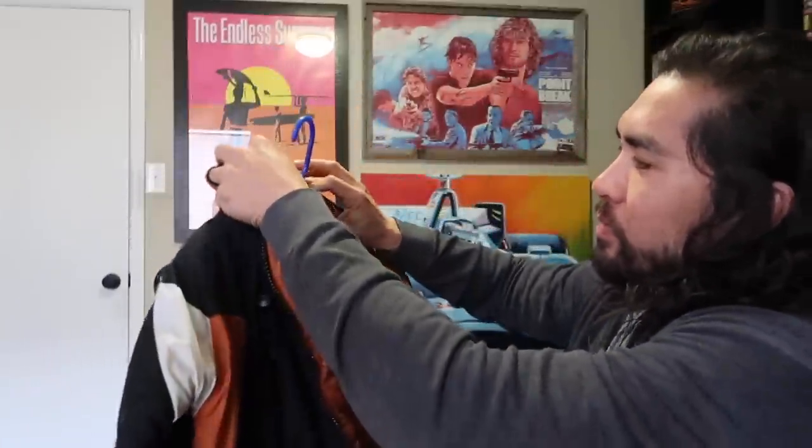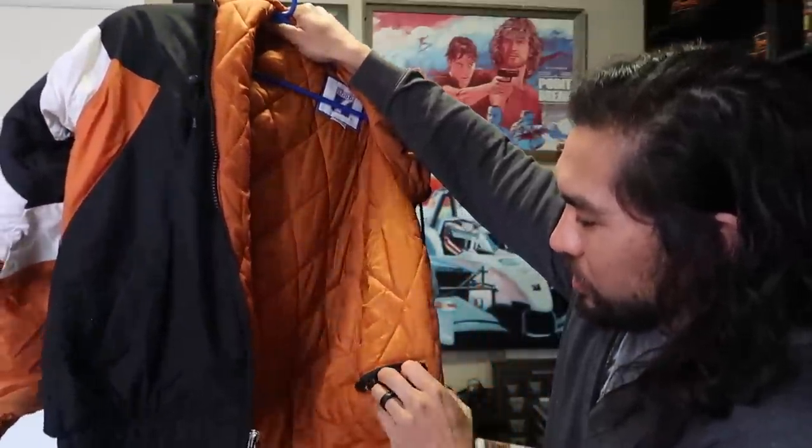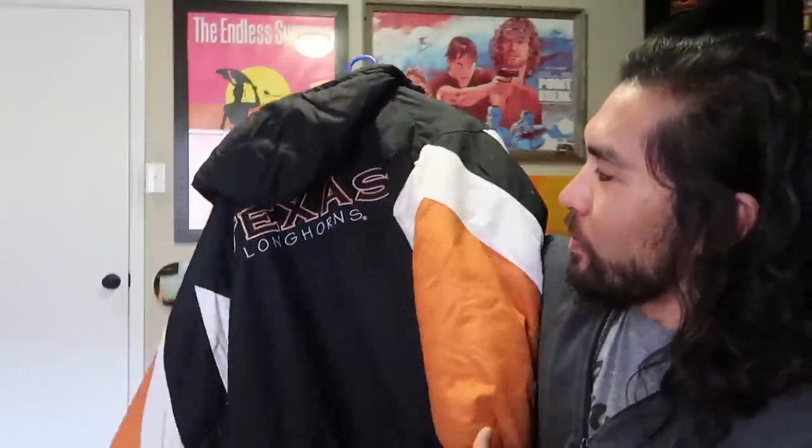This Logo Seven Texas Longhorns jacket is on the cusp of being vintage — really nice piece. It's got a quilted interior and the pocket has some stitching issues, but nothing major. I think I can get $50 in my booth. I live in Austin, Texas — this is our home team — and during football season people go absolutely nuts for Longhorns gear. At the highest end this could reach $100, especially the black and white orange variant.